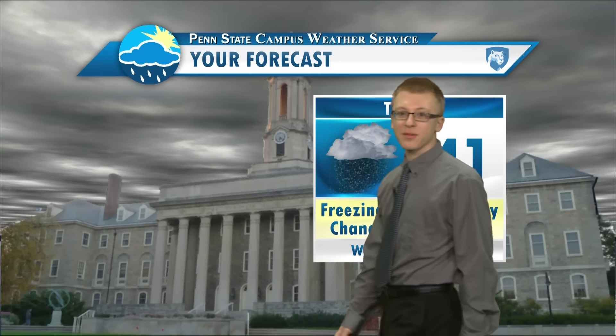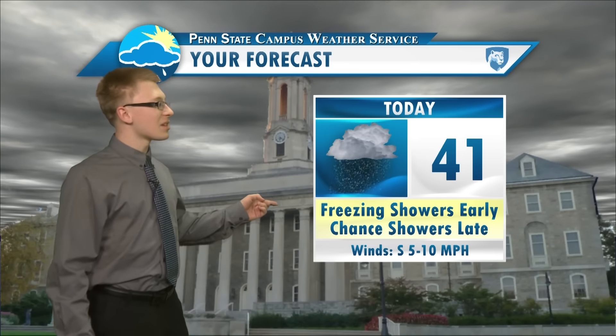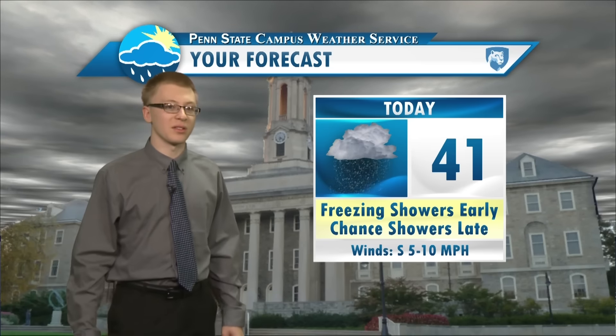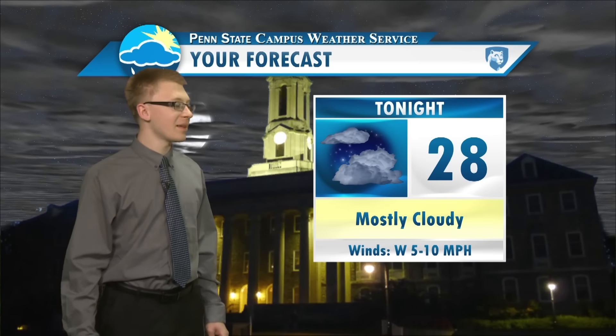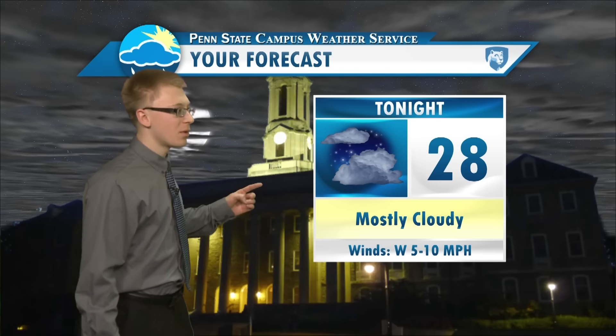Your forecast for today: there's a chance of some freezing showers early, and then a chance of some rain and drizzle later in the afternoon, with your high at 41 degrees. Tonight, expect mostly cloudy skies, winds out of the west at 5 to 10 miles per hour, with a low of 28 degrees.